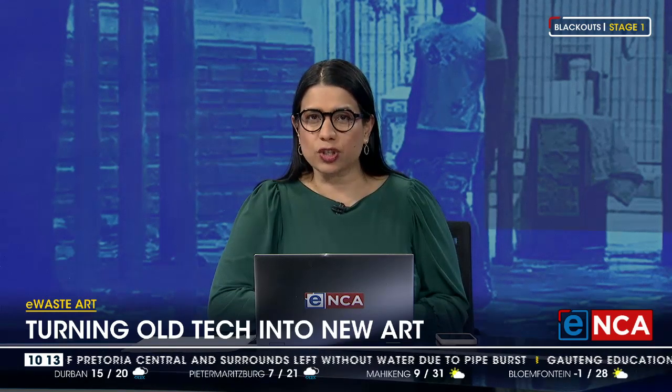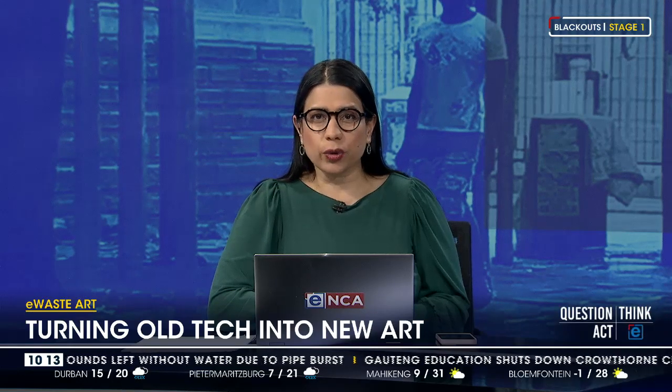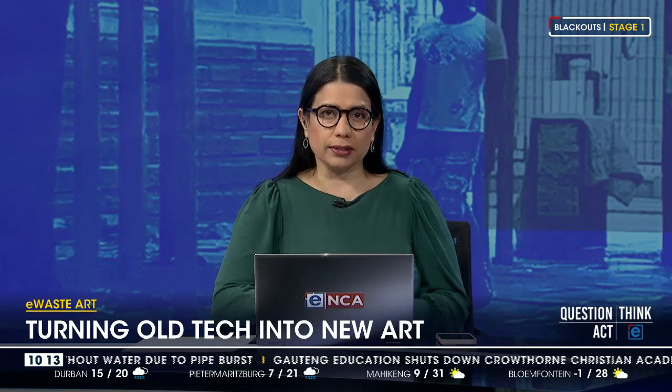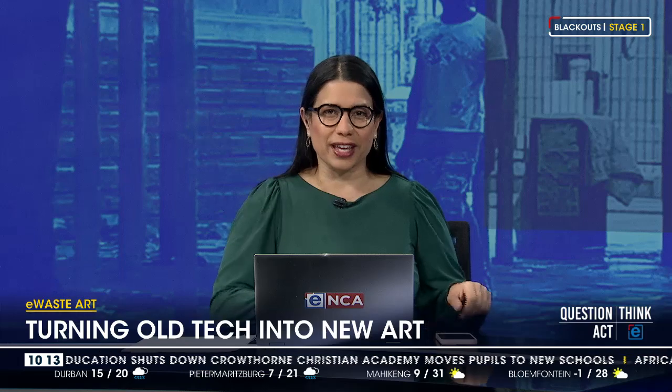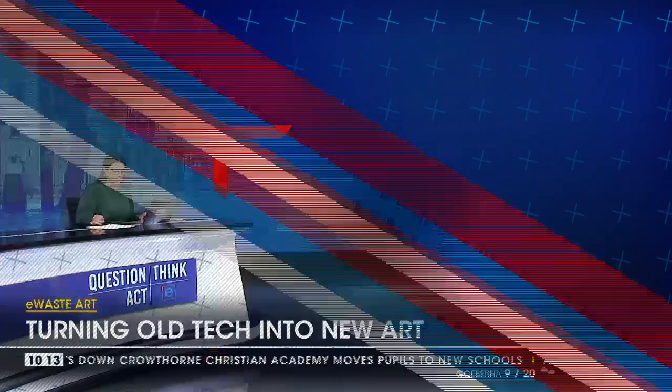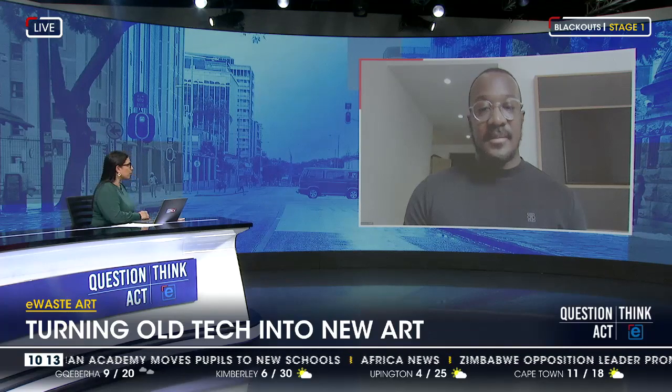But an art-based initiative known as You Made This is turning your discarded gadgets into art. Joining me now to talk about the initiative is its founder, Dominic Humphrey Arewa, who's in London right now with one of their exhibits. Dominic, thank you so much for your time this morning.